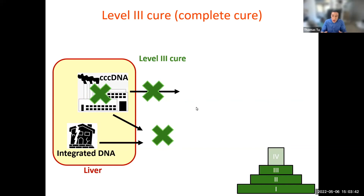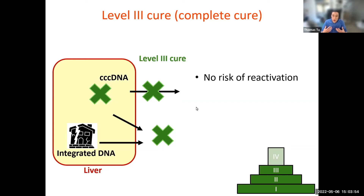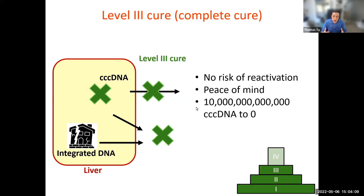A level three cure is level two plus destroying all of these factories. Basically, this means there's no risk of virus reactivation, which we know can happen if people with a level two cure are heavily immune suppressed. This provides a lot of peace of mind. This cure is extremely difficult — it involves going from 10 million million factories down to zero. If you miss one, it can come back.